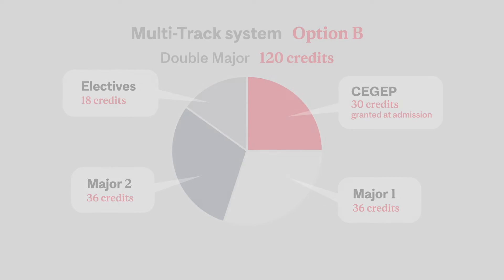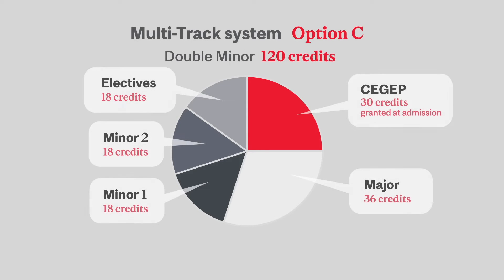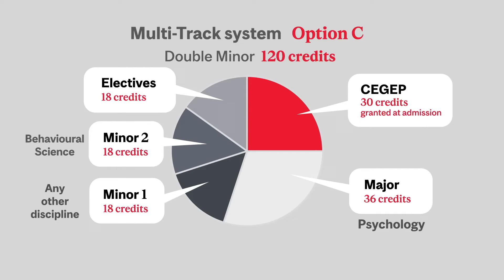The final option of the multi-track system is the double minor. In this situation, you have one major, two minors, and electives. For example, a major in psychology, a minor in any other discipline, and a minor in behavioral science. This is a popular option for psychology students because it provides the background needed for future studies through the minor in behavioral sciences.